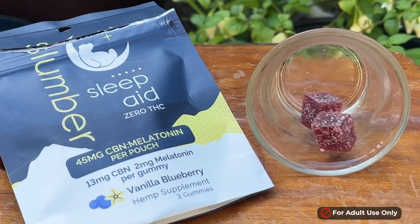Hello and welcome to another unboxing and review video of one of the many amazing CBD products you can find on the Online CBD Store website. Hi, I'm Joanna, and today — or should I say tonight — I'm going to be unboxing this sample packet of the Slumber Sleep Aid CBN and Melatonin Gummies. As you can see, I am wearing my pajamas because this is in fact a sleep aid.